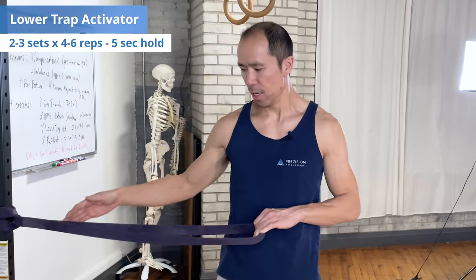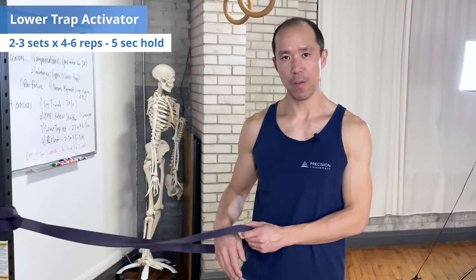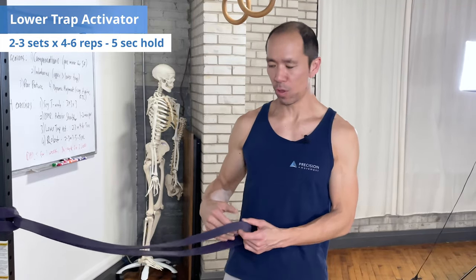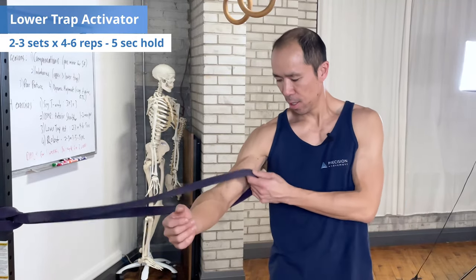Exercise number three, I call the Lower Trap Activator because it activates the lower trapezius muscle. As I said earlier, the upper trapezius is commonly stronger than the lower trapezius, so working the lower trapezius is a good thing. This exercise also works the serratus anterior muscle as long as you do it correctly. What you need is some kind of resistance band - I've got a loop strength band here. You hook it up so that it's about elbow level. If you don't have something exactly like this, use rubber elastic bands. You stick your arm inside so the band rests just above your elbow.